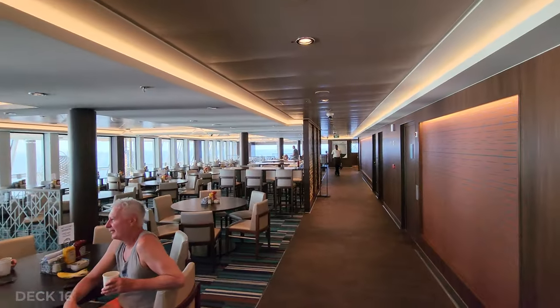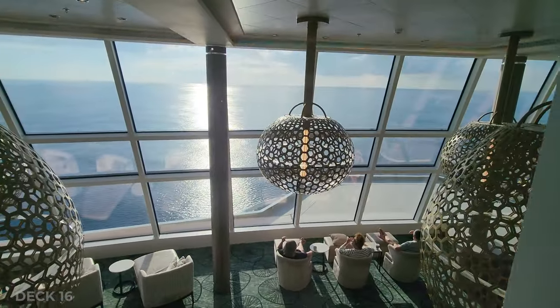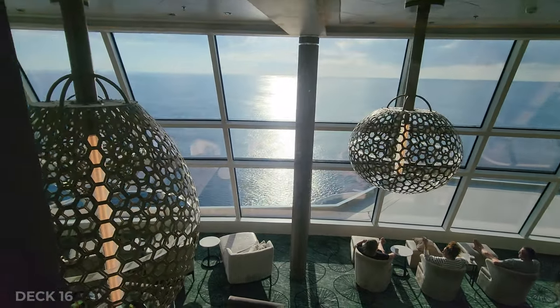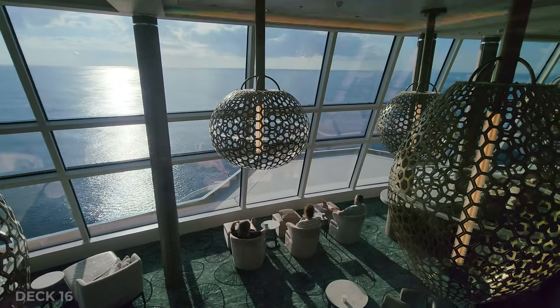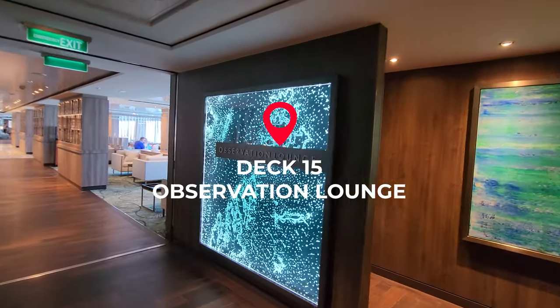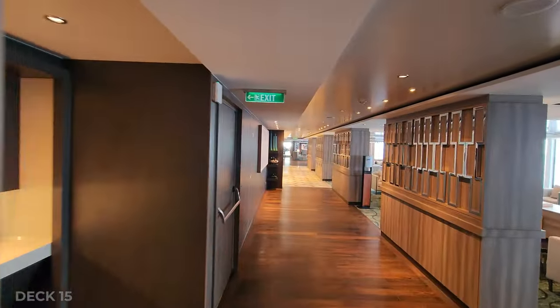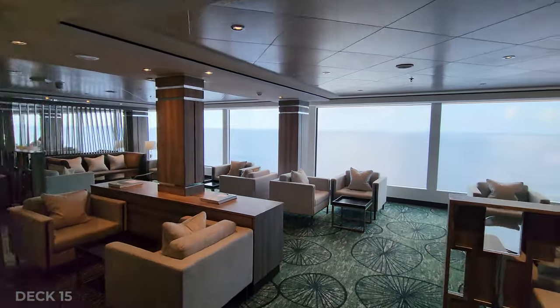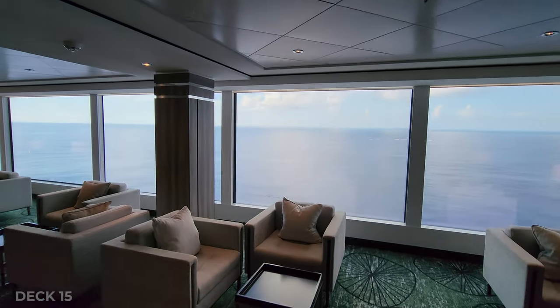At the end of the Garden Cafe it overlooks the Observation Lounge with those huge amazing windows, and that's where we're headed next. Deck 15 is the Observation Lounge — this is an amazing space to hang out, with huge floor-to-ceiling windows and chairs and couches like you would not believe.